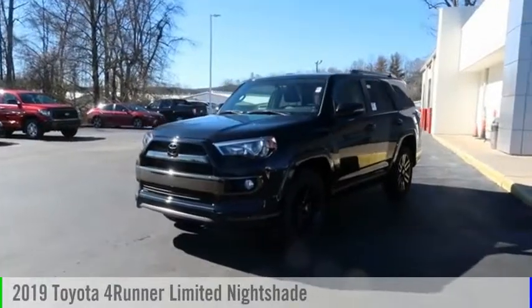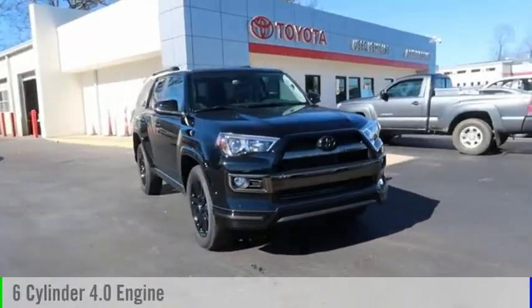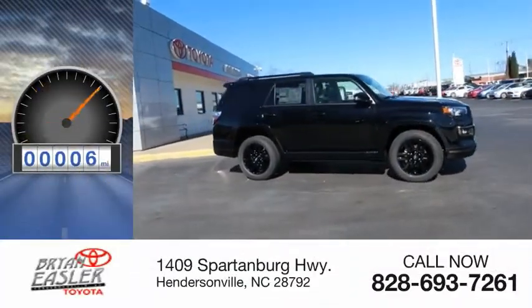You are going to love the 2019 4Runner. This vehicle is powered by an all-wheel drive, six-cylinder, 4.0 liter engine, and comes with a five-speed automatic transmission. This vehicle has less than 100 miles.